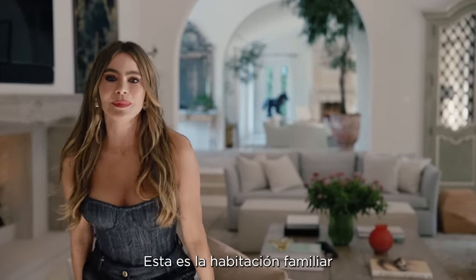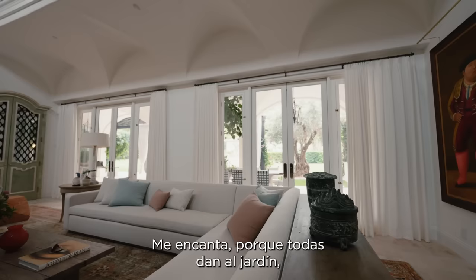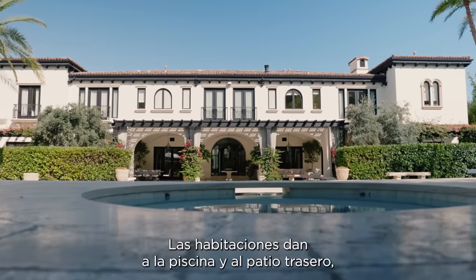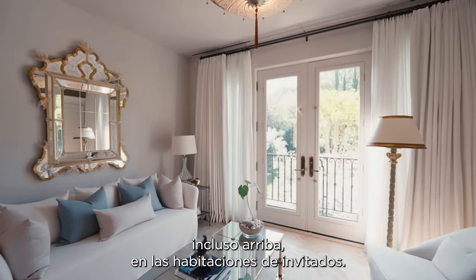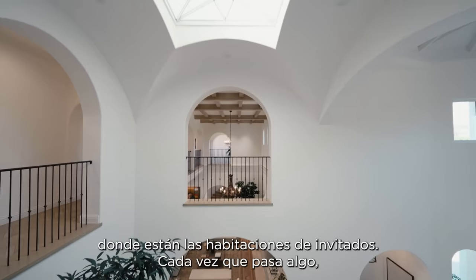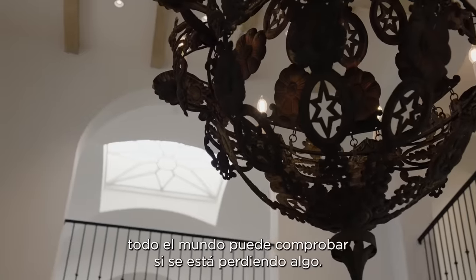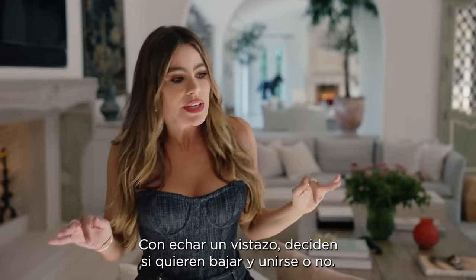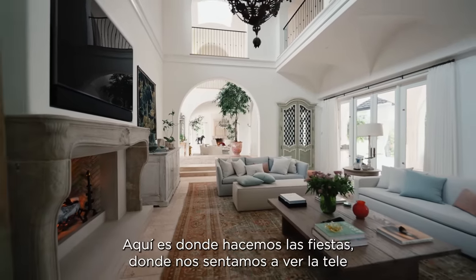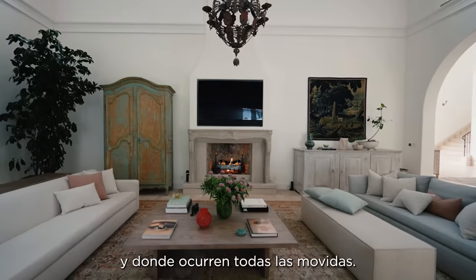Here we are at the family room, and way in the back is the formal living room. I love it because they all open to the backyard, which is my favorite thing about the house. Every room opens to the pool and the backyard, even when you're upstairs in the guest rooms. It's also perfect that this room opens to the second floor where all the guest rooms are, so every time something is happening, everybody can check out that they're not missing anything. And here is where we have parties, watch TV, and where all the drama happens.